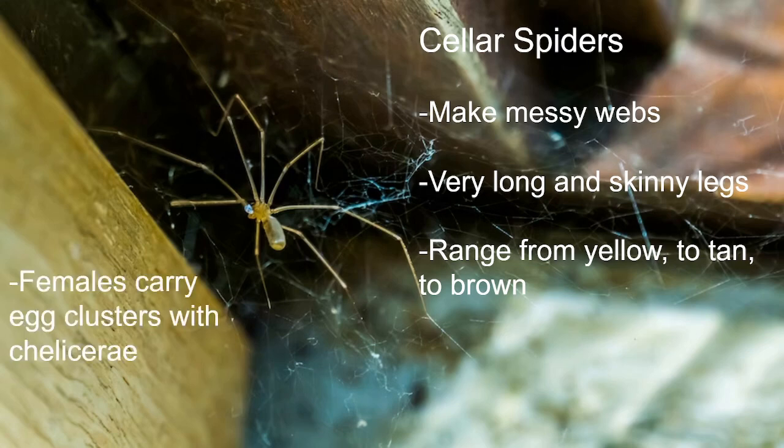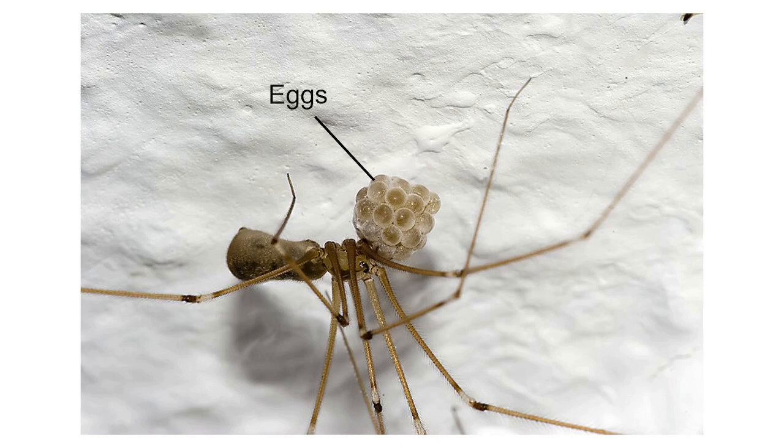The final point is that sometimes females, when they lay their eggs, instead of making a traditional egg sack that looks like a little white ball, they'll just keep the eggs in a little cluster and carry them with their mouth parts — their chelicerae. I have seen some exceptions of this; some cellar spiders do appear to have egg sacks in their web. However, a lot of times you're going to find them carrying those little egg clusters in their mouths. This is an example of what that looks like — a cluster of eggs not really surrounded by silk, just the mother carrying those eggs while they incubate.